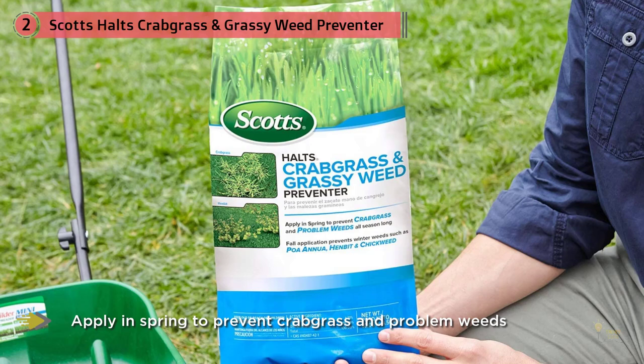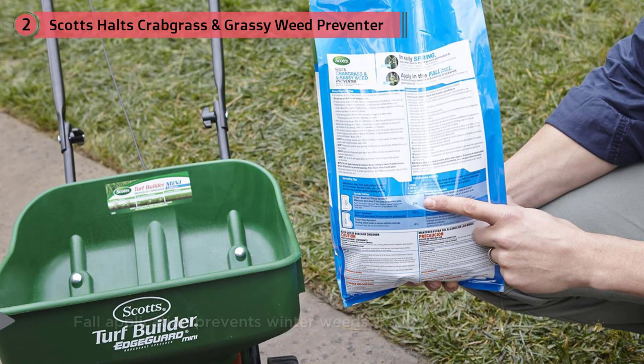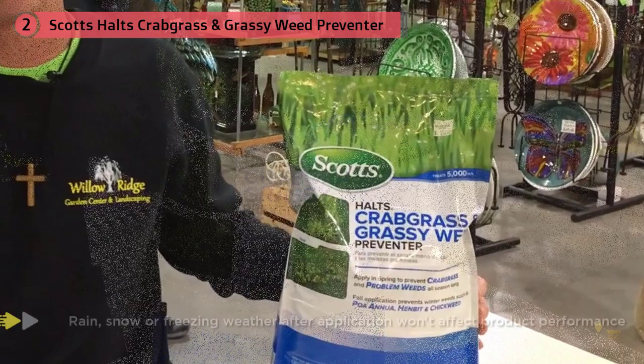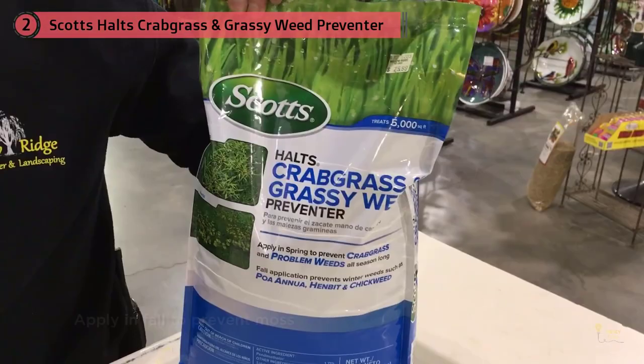With a single application of Scott's Halt's Crabgrass and Grassy Weed Preventer in the early spring, you can stop crabgrass and problem weeds from invading your lawn. No matter the weather — rain, snow, or freezing temperatures — once you've applied Halt's, you won't have to worry about elements affecting its performance. Don't apply more frequently than twice a year, and allow at least a two-month interval between applications.